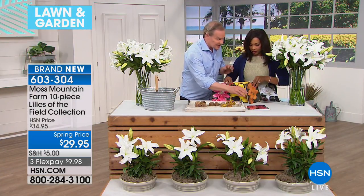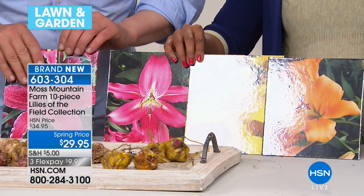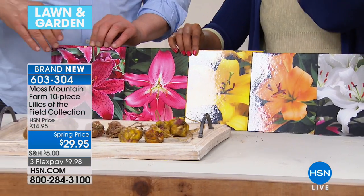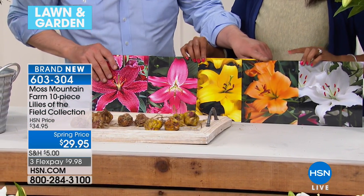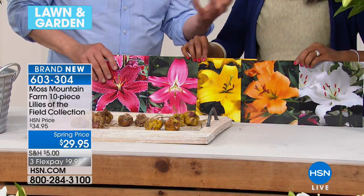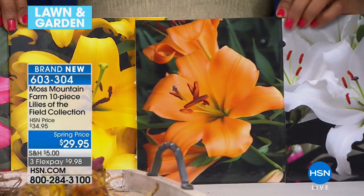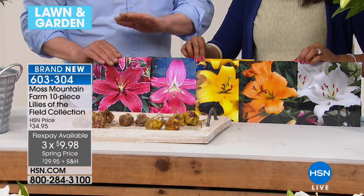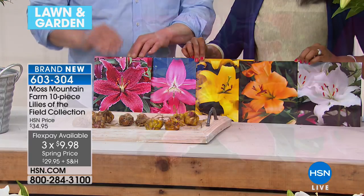What we have here are five different colors, and they bloom at slightly different times. You've got pictures of them here because you can't get them all to bloom at the same time for the show - this gives everybody a lineup of what these look like. This one is called African Queen, which has that beautiful melon, apricot color. You've got a range of color and a range of bloom time, which is so important.